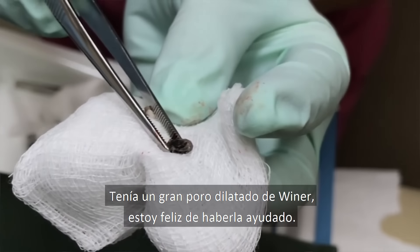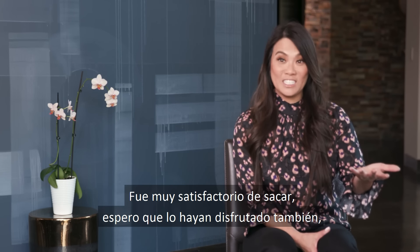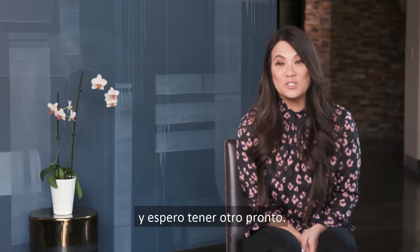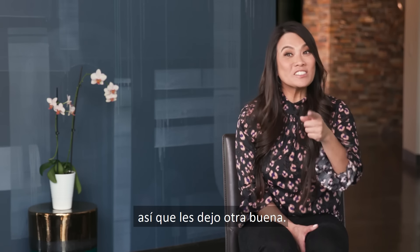She had a great dilated pore of Winer. I'm glad I could help her. It was really satisfying to remove. I hope you found it satisfying too and I hope I get another one soon. I know you guys can't stop at just one pop, and neither can I, so here's another good one.